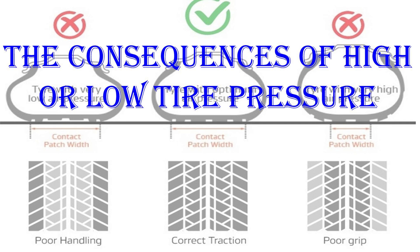Introduction. This class develops the importance of having the correct tire pressure, the consequences of high or low tire pressure, and the implications for fleet management.